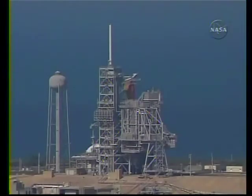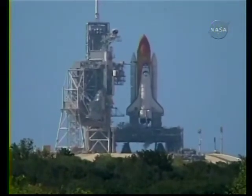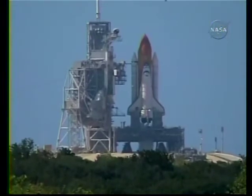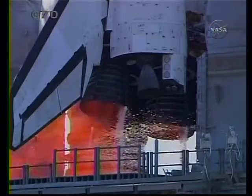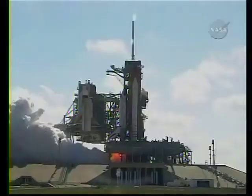T-minus 25 seconds and counting. T-minus 15 seconds and counting. 10 seconds — we have go for main engine start. 7, 6, 5, 4, 3, 2, 1.